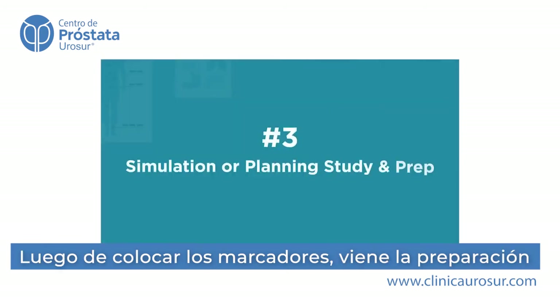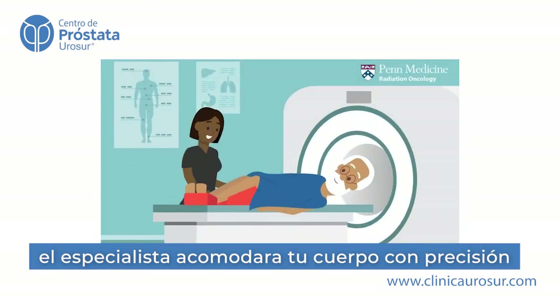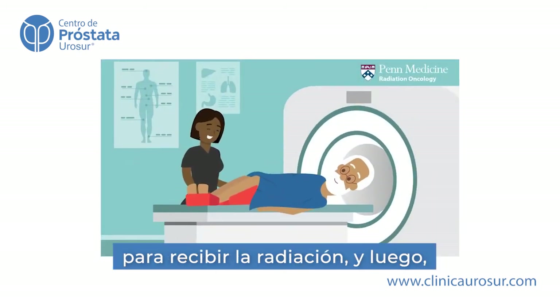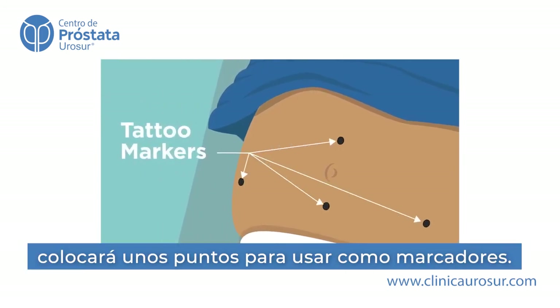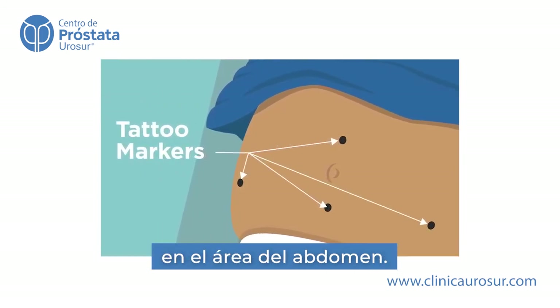After your marker placement, you'll have your simulation or planning study. The therapists will adjust your body into the correct position for your radiation treatments, and then we'll place tiny permanent tattoo markers that look like moles or dots on your lower abdomen.